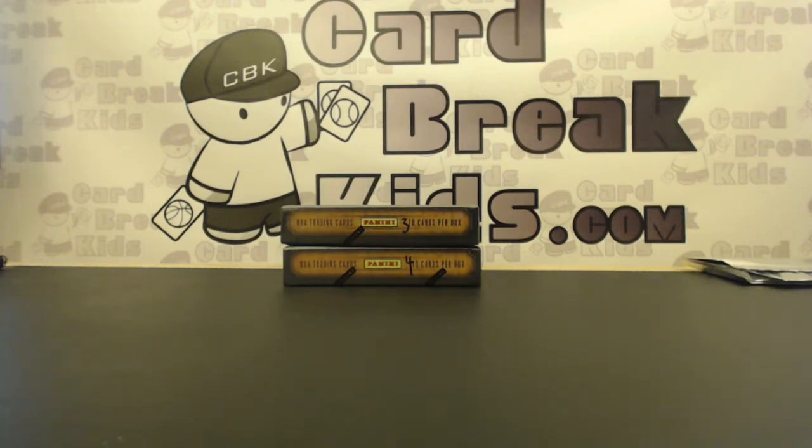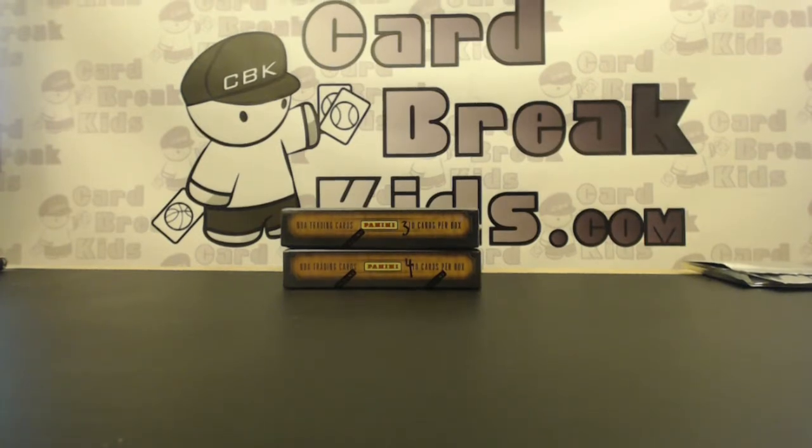How's it going guys? Welcome to CardBreakKids.com. Today is May 18, 2015, Monday. We're going to do another two personal boxes of Court Kings for Ryan. Good luck, Ryan. Boxes 3 and 4.